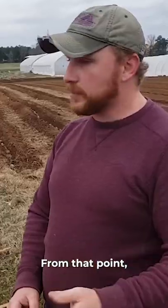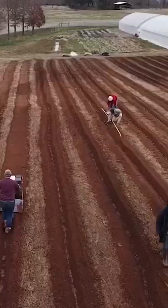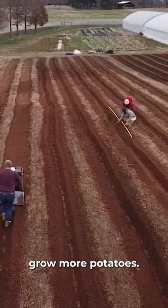From that point, once the plants come up and they get about a foot of greens on them, we'll actually hill more dirt around them to encourage them to put out more roots and grow more potatoes.